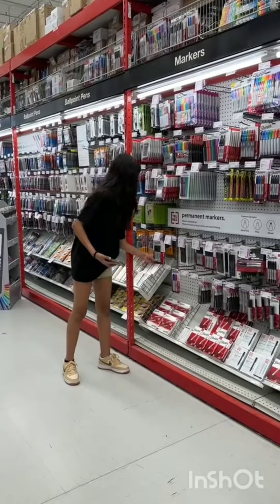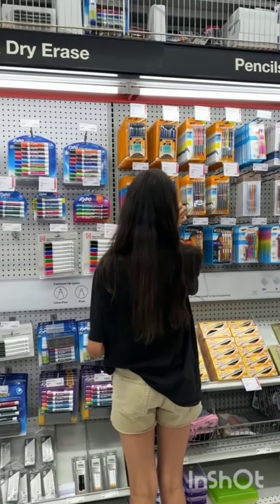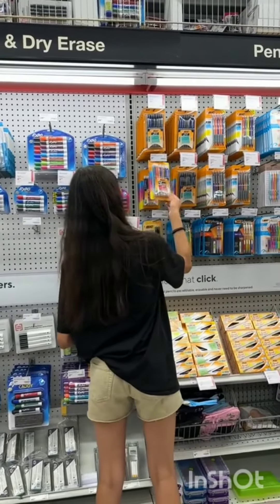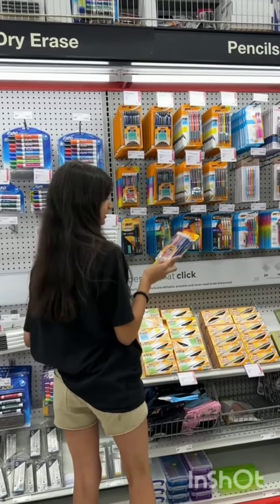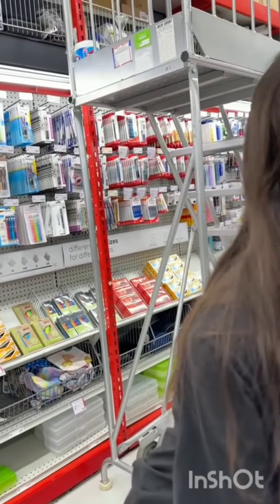And then this is me contemplating if I needed a thin black Sharpie for my art project. But I don't really think I need it this year and I can just use a black pen if I need to. And then I went to the pencil section and picked up these Bic ones — these are absolutely amazing, guys — they last me all year long. Love these pencils.